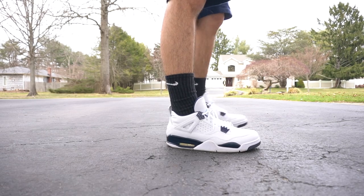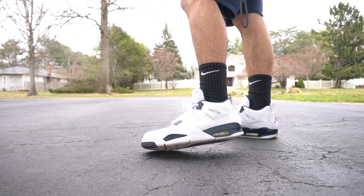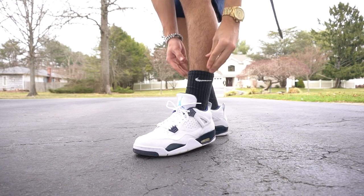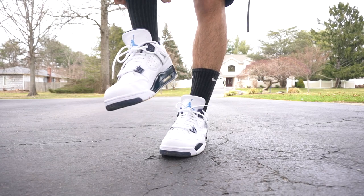I decided to break these out because of the little navy hits — I like how it looks with the outfit. If you haven't already, check out the review and on-foot video I did of these shoes — link is top right corner. That's what I'm rocking on Thursday — I'll see you tomorrow on Friday.